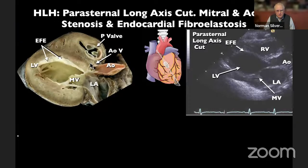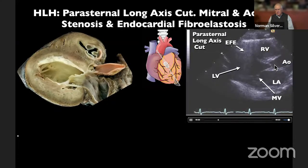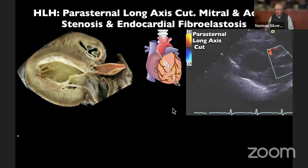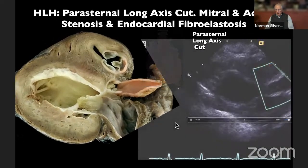Here is another example of a parasternal long axis. We see endocardial fibroelastosis in a left ventricle of moderate size. There is the aortic valve and here is the pulmonary valve — you can see the difference between the two. There is also mitral stenosis and dense endocardial fibroelastosis. This patient has a patent but very stenotic aortic valve with a small jet of ejection from the left ventricle into the aortic valve — the aortic valve domes, indicating aortic stenosis — along with mitral stenosis.